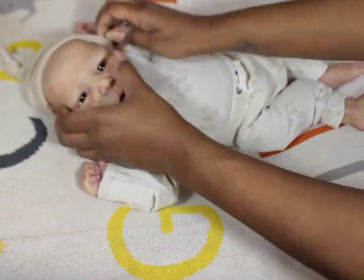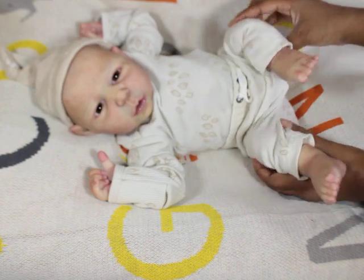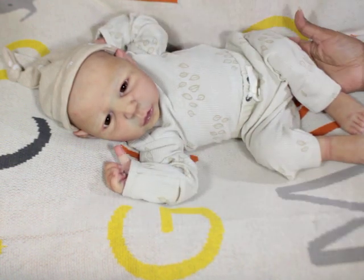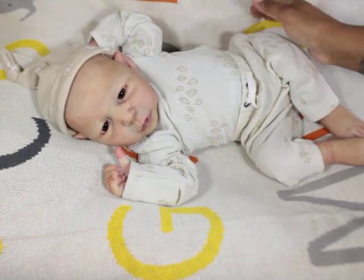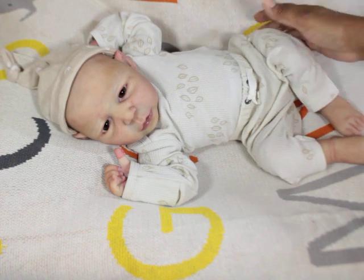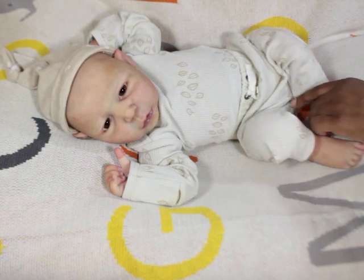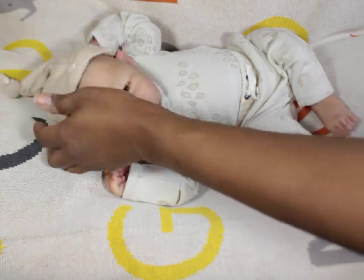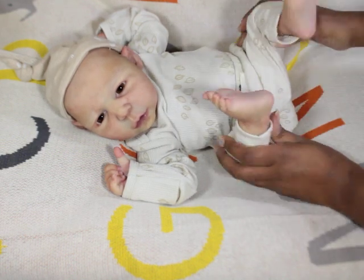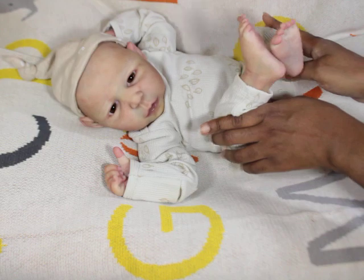I'm still trying to figure it all out — make sure I have the weighting exactly like I want it. I think I love it the way I have it, but I might add a little bit more weight to his body. I kind of almost weighted him like a beanbag — I know that sounds horrible, but it's the truth. He has mostly beads in him.